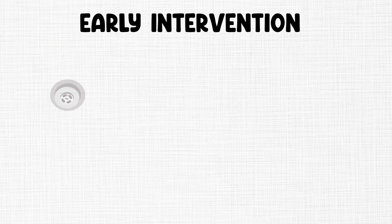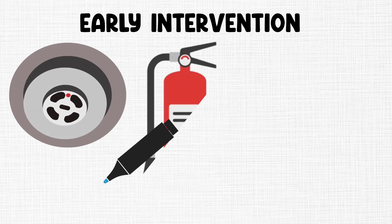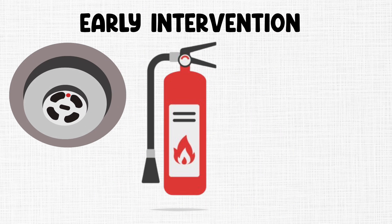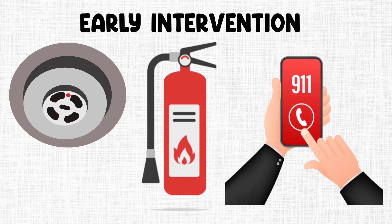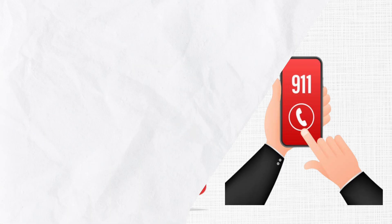Make sure your building has working smoke alarms installed and has a fire extinguisher readily accessible. In the event of a fire, call emergency services immediately and, if safe, alert your neighbors too. Every second counts in an emergency.